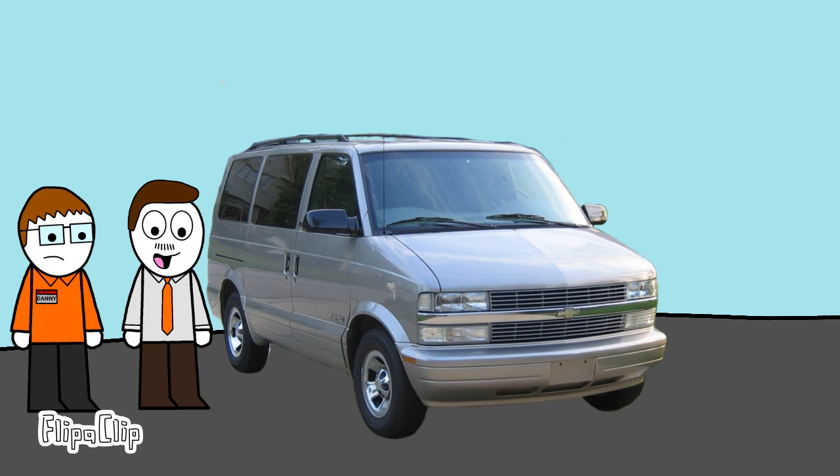Our next car is this 2002 Chevrolet Astro, and it's actually in pretty good condition. There's just a huge dent in one of the rear doors. You could do anything with this van — use it for a huge family, use it to transport equipment for your crappy band you made with your friends in high school, cover up the windows and pack more kids into it. There's so many possibilities.